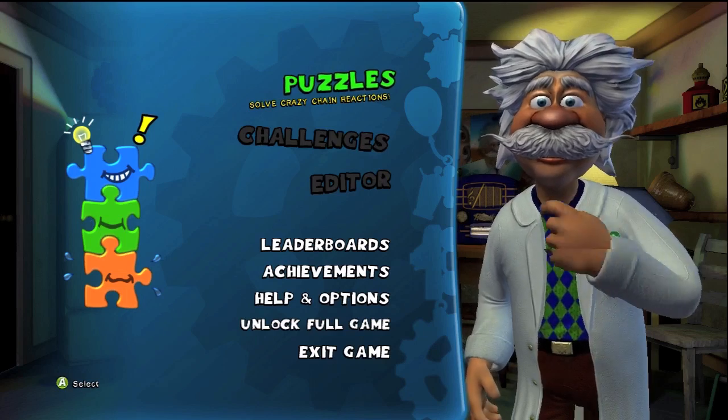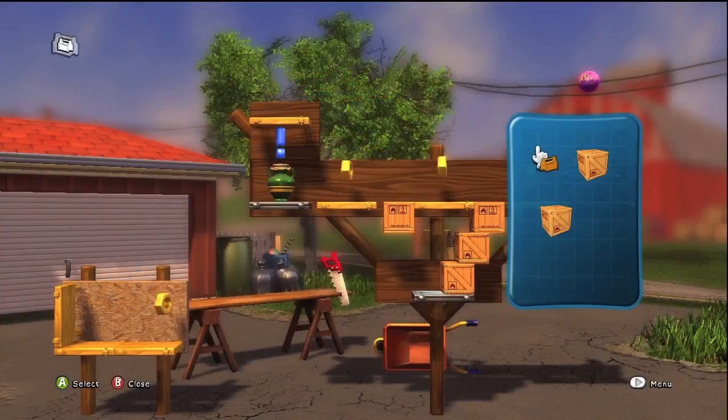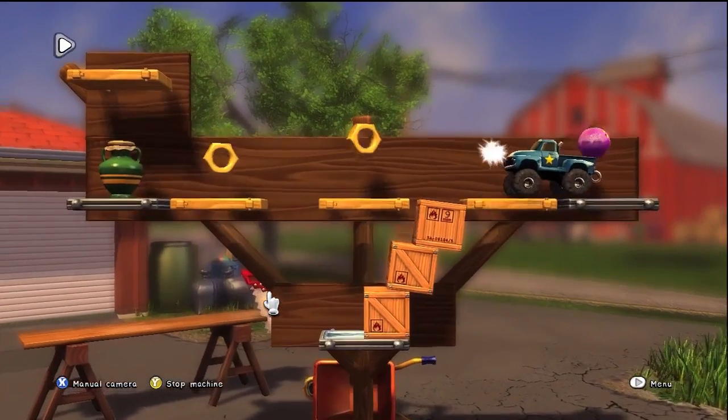Hey everyone, Richard Mittal here with Joystick.com, and for XBLA in Brief this week, we're taking a look at Crazy Machines Elements and Hole in the Wall. First up, Crazy Machines Elements.